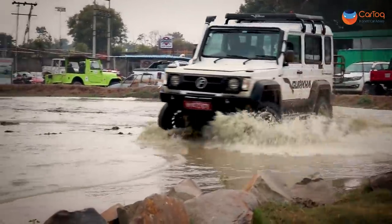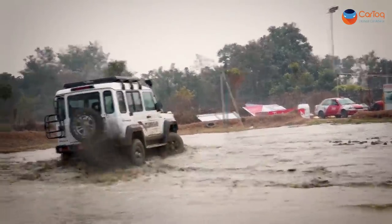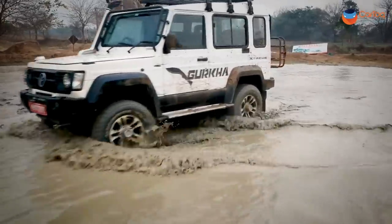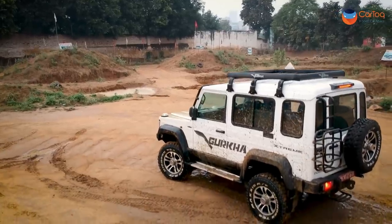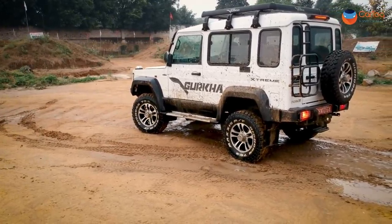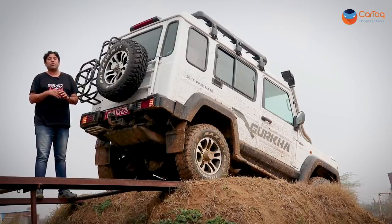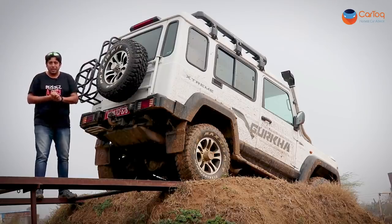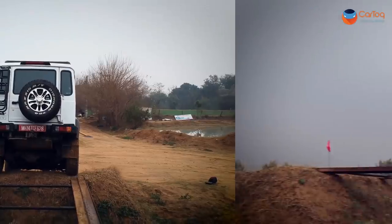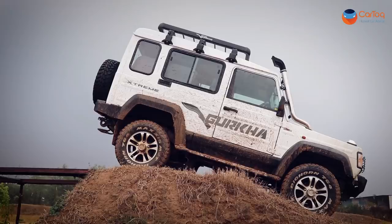The suspension of the Gurkha remains far more comfortable than that of the Gypsy or the Thar — the live front axle has not taken away the plushness at all. In terms of pricing, the Force Gurkha 4x4 with the new 2.2 engine can be had for 12.99 lakh rupees ex-showroom, placing it bang in the middle between the Thar at 9.4 and the V-Cross at 15.2-15.3 lakh rupees ex-showroom. Do note the jerry can holder, alloy wheels, and Maxxis tyres are optional extras.